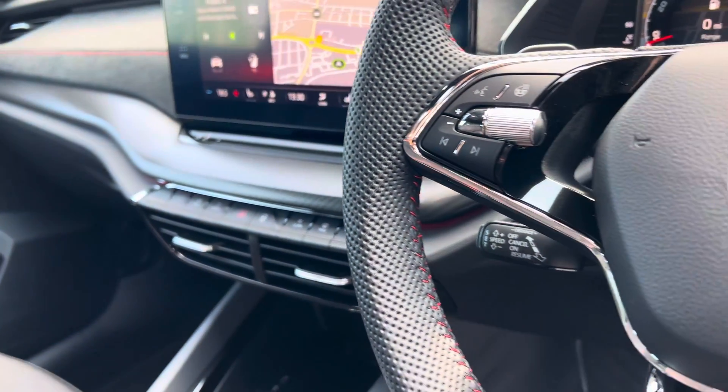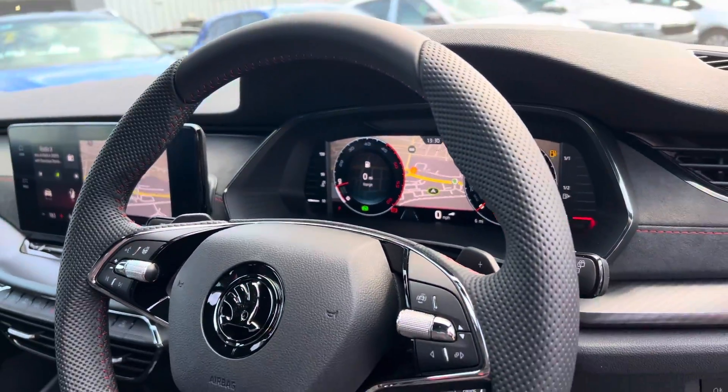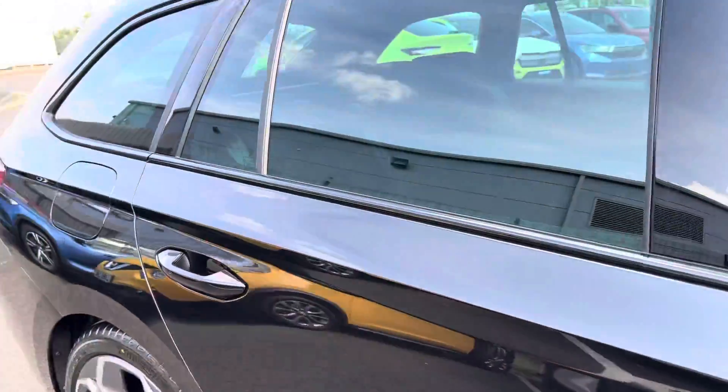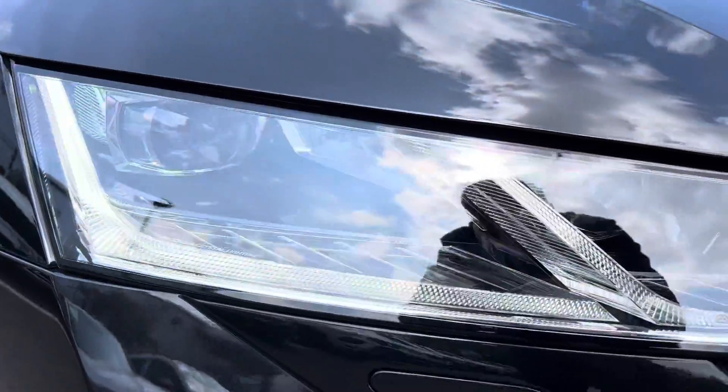It has dual-zone climate control with heated front seats, adaptive cruise control, heated steering wheel, and Skoda's 10.25-inch virtual cockpit. It also has automatic lights and wipers, electronically adjustable heated and folding door mirrors, and Skoda's LED matrix headlights.